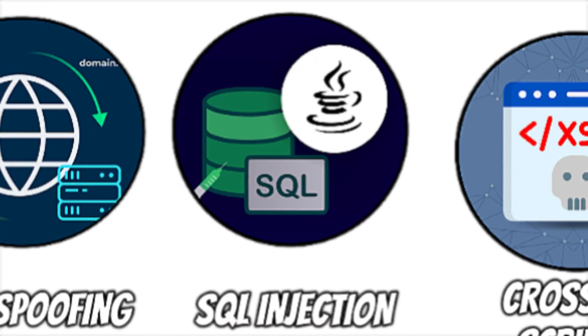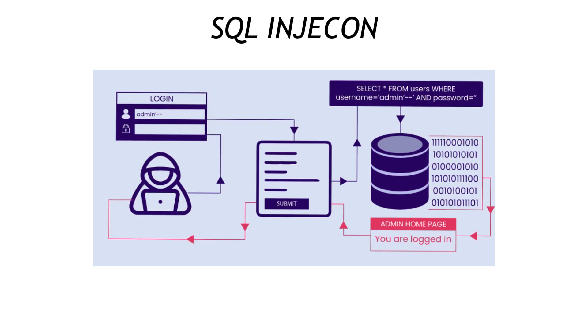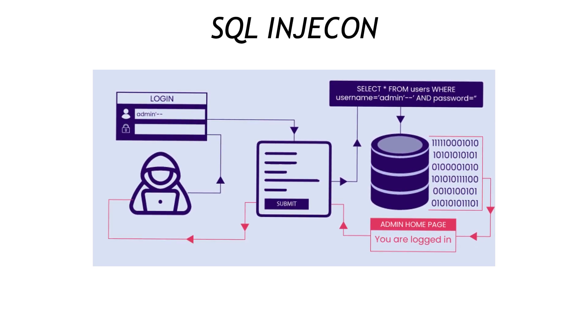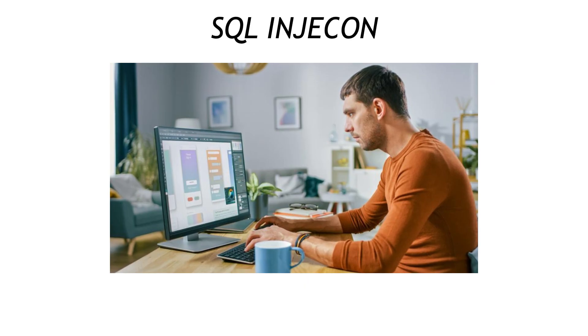Here comes SQL injection, the pry bar that cracks open badly coded websites. A sneaky URL like /login?username=admin' OR '1'='1 forces the database to cough up every user credential. Think of it as whispering the secret admin password through the keyhole and the lock just opens. If you build sites, parameterize every query and validate input like your paycheck depends on it. Because it does.